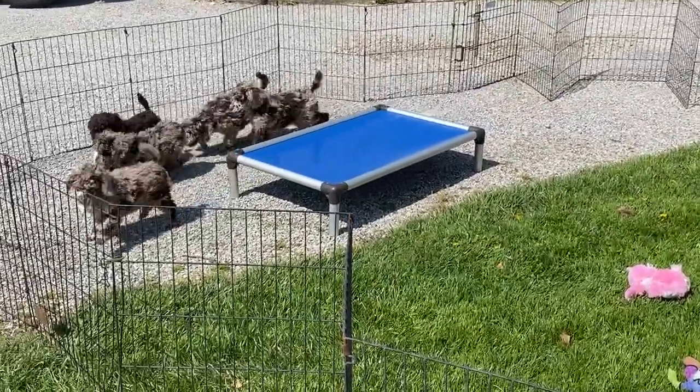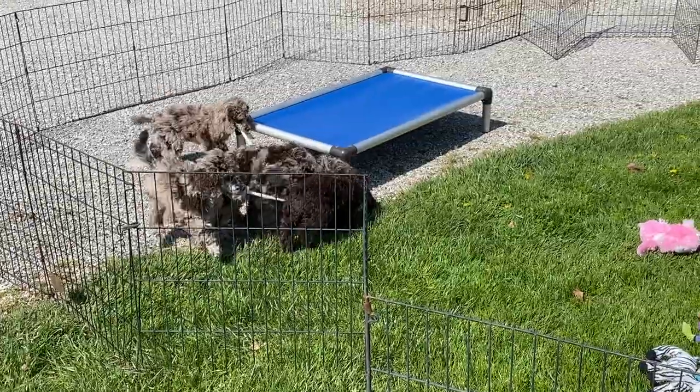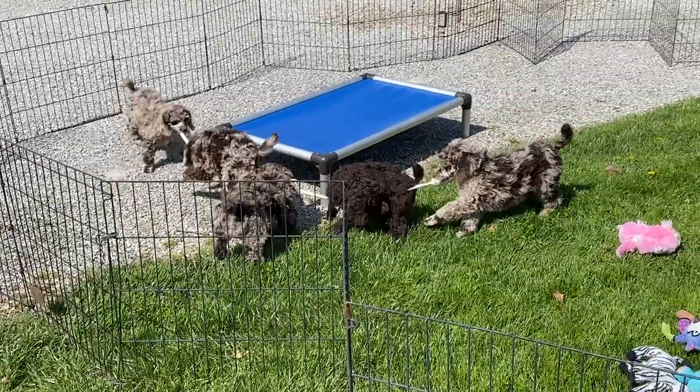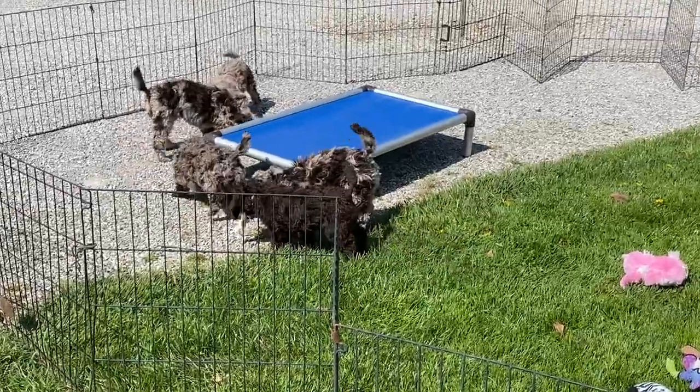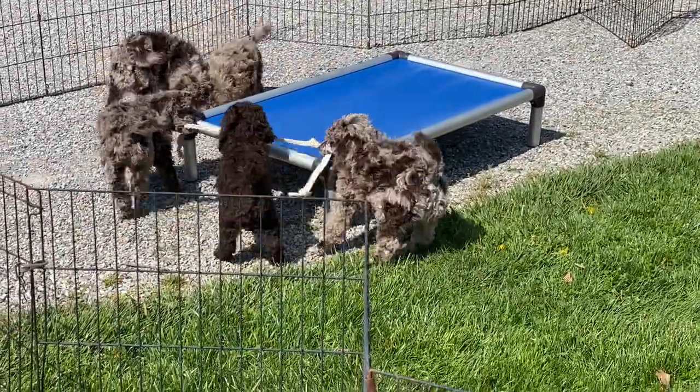I gave them a rope just to see what they would do for fun. It looks like they're going to have an all-out game of tug-of-war, which I was hoping they would do, but they don't always do what you think they're going to do.